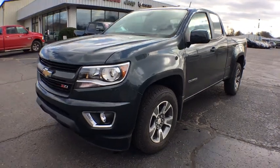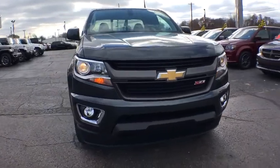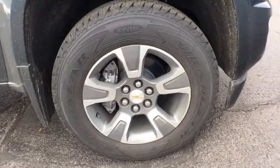2018 Chevrolet Colorado. Great hauling capability, powerful, rugged, and a great Chevy price — Colorado is it. This vehicle has less than 2,000 miles.